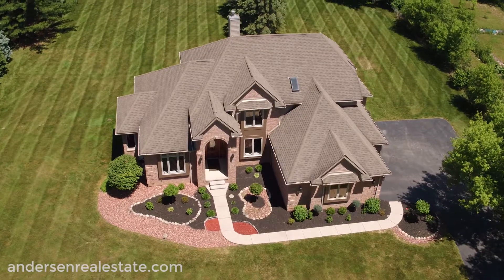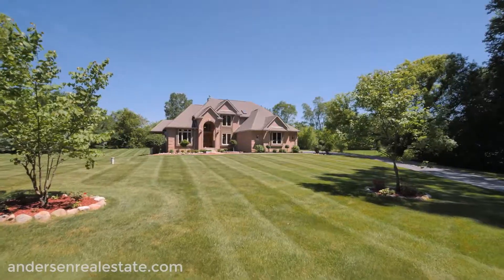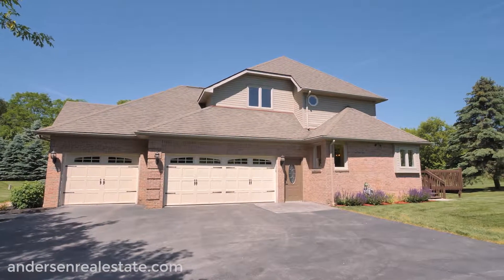Sitting on just over an acre lot, this four-bed, three-and-a-half bath brick home offers over 3,000 square feet of space. Meticulously maintained and professionally landscaped, you'll find lovely garden beds and beautiful mature trees in just about every direction.